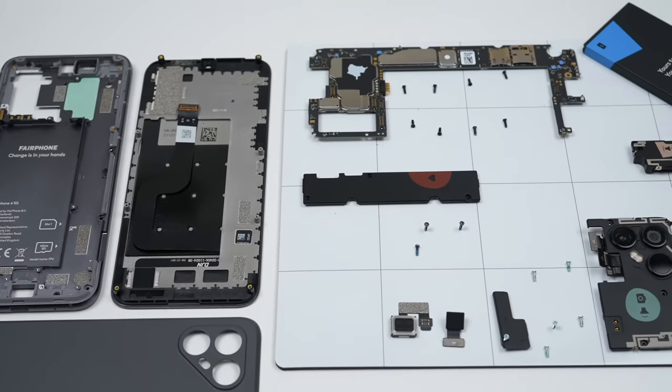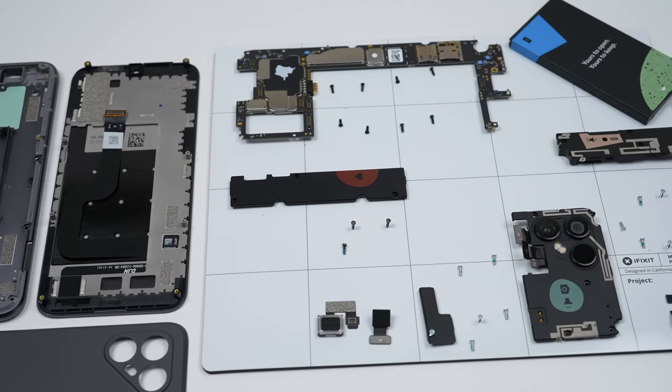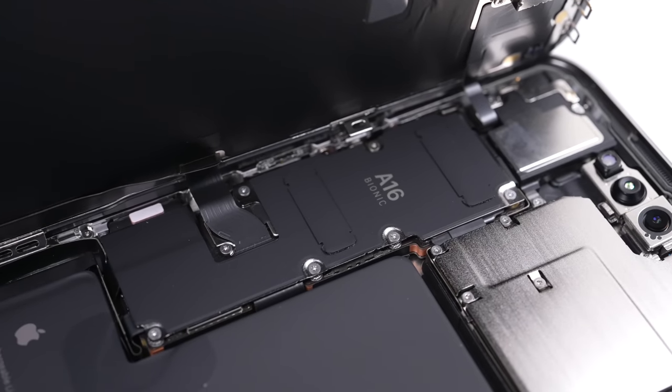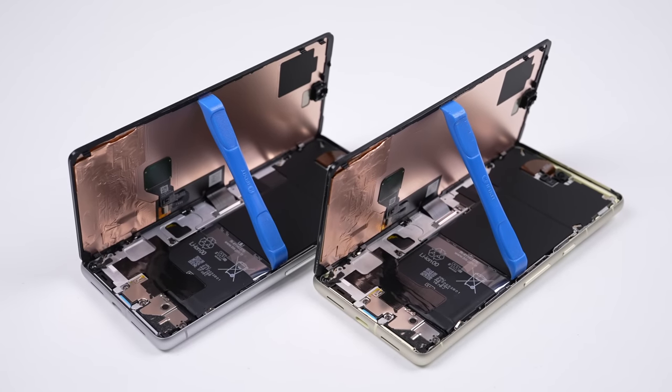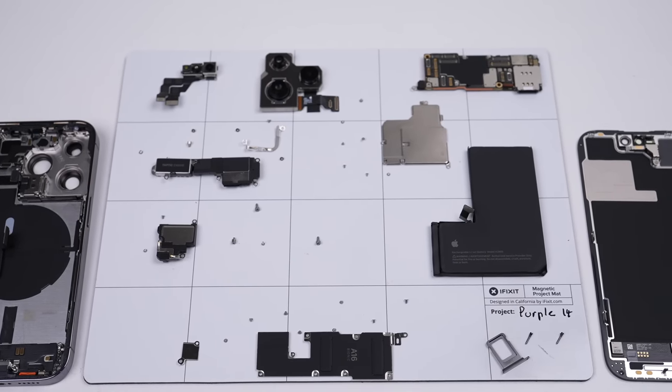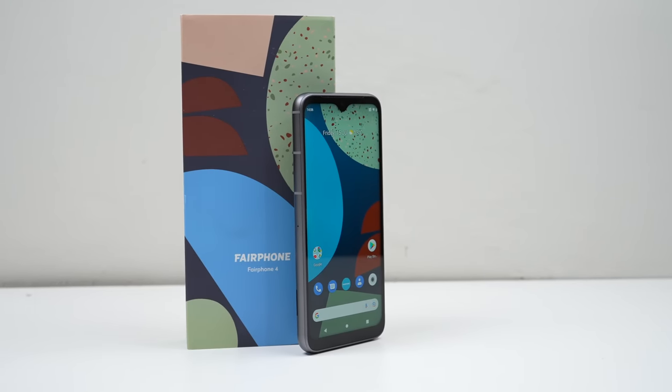And on that note, this has been a Hugh Jeffries video. If you like what you saw, consider subscribing and check out the Teardown and Repair Assessment playlist for more videos like this one. If you're looking for any used devices, be sure to check out my online store — link is down in the description. That's all for this video, and I'll catch you guys next time.